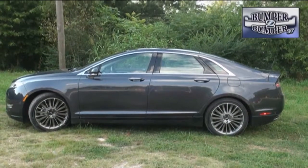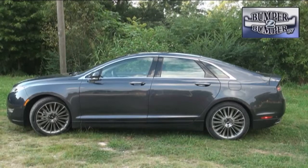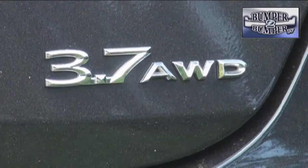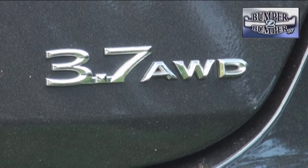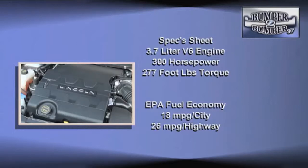At 194 inches in overall length, it's not quite a large car, but it certainly stretches the idea of a midsize almost to the breaking point. Our test model was the all-wheel drive V6 version. Under the hood was a 3.7-liter forged steel power plant delivering 300 horsepower and 277 foot-pounds of torque. Highway fuel economy is in the mid-20s for a unit that tips the scales at just over 2 tons.